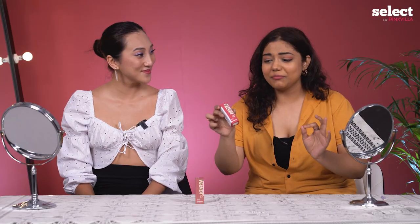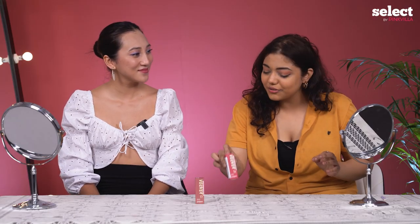I'm so into Korean makeup and Korean skincare — I just love them. The texture, the formula, it's just so good for my skin. I'll be honest, I have never tried Korean makeup before. This is the first time I'll be trying Korean makeup and I'm pretty excited for it.